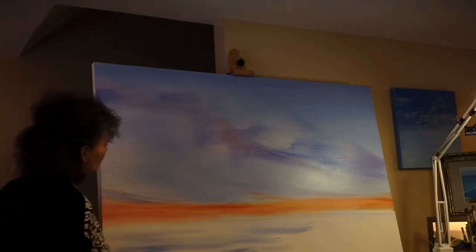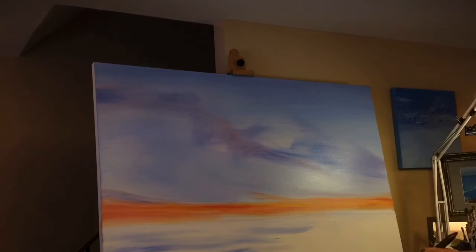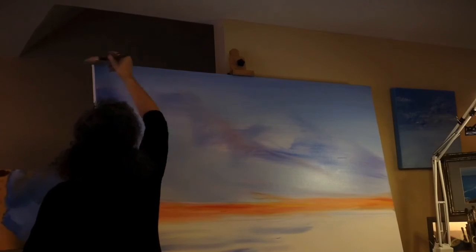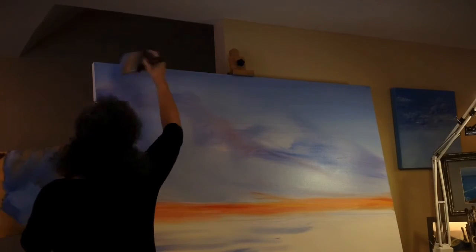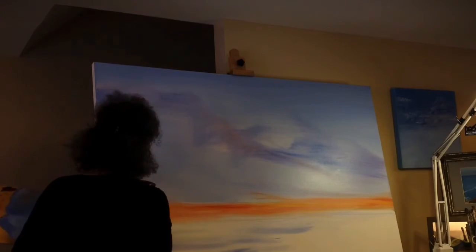Down near the horizon the color is lighter and softer, and I'm not taking out what was previously done — just adding to it. I'm careful to mix lots of white in as I get lower, with just a subtle darker variation up high.